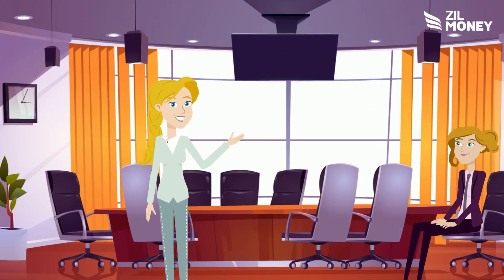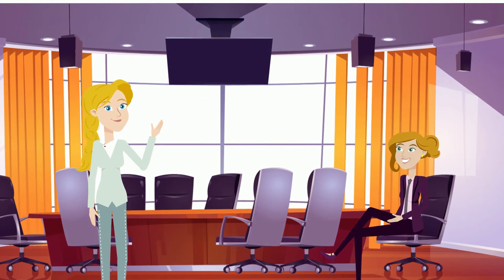So you'll never have to worry about those hurdles again. Why wait? Get started with Zill Money today.